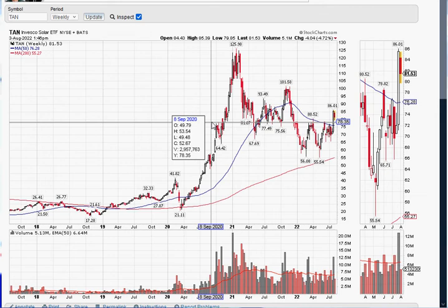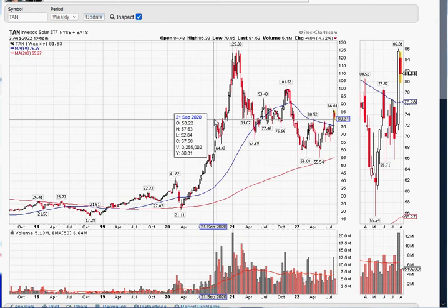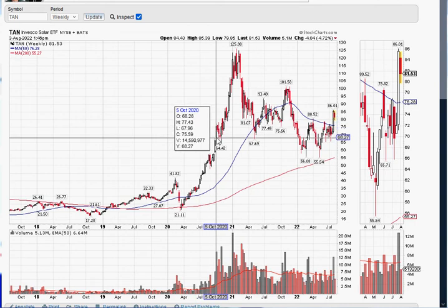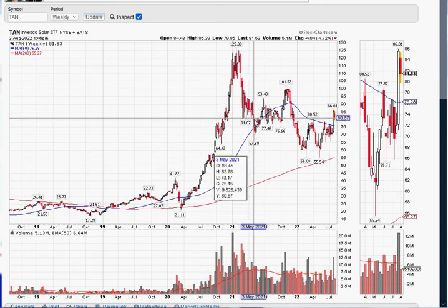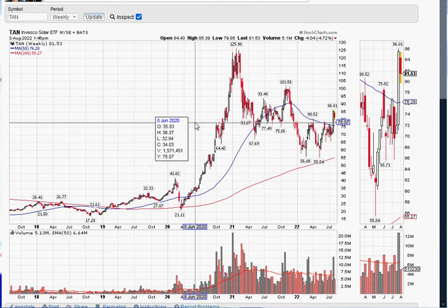We're looking at a weekly five-year chart, so every bar is one week. I selected the inspection feature on the chart on the upper panel, which gives you crosshairs. The vertical line will be on a timeline on whichever day you put it on — it will give you open, high, close, volume and everything else. But let's focus on the horizontal line right now. The market is making these boxes — support and resistance lines on top and on the bottom of the price formation.